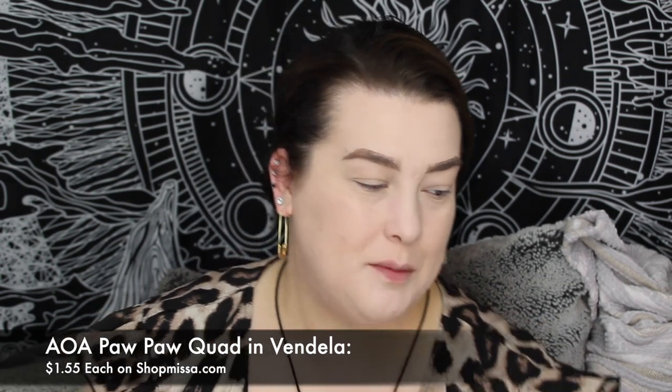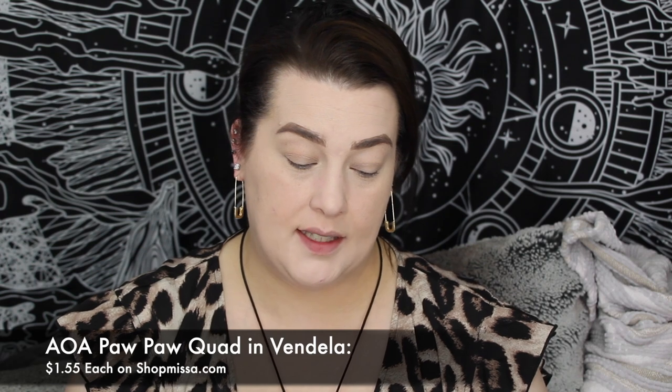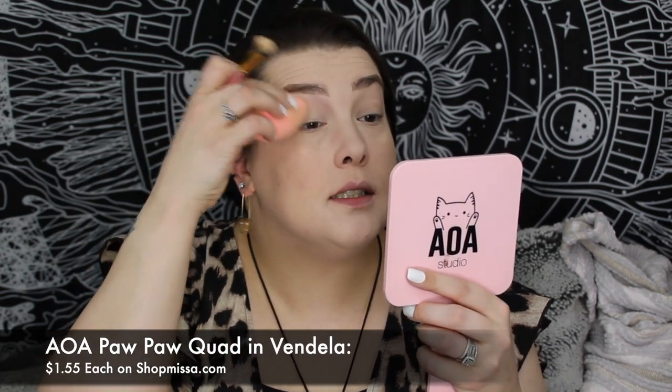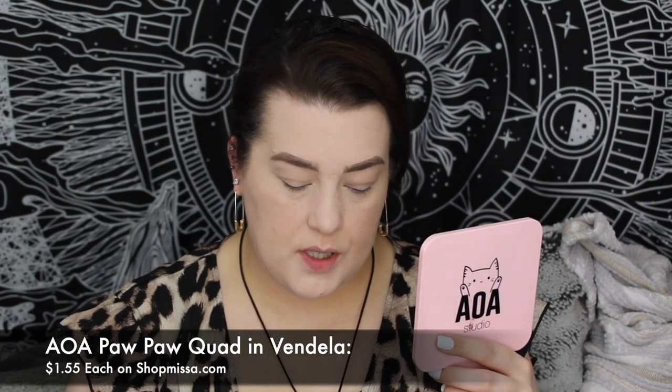I'm gonna do my brows now with the AOA Slim Brow — my wolves, as I like to call them, because I'm growing them out. When it comes to the cherry blossom palettes, I don't see a matte that works — the closest setting shade is just too brown for me. So I'm going into the Pawpaw Quad in Vendella — you guys know this is my favorite. I use this religiously to set my eye after concealer. I level it out because it creases like crazy with my hooded eyes, and that eyeshadow is so smooth and silky — fantastic at allowing other products on top.